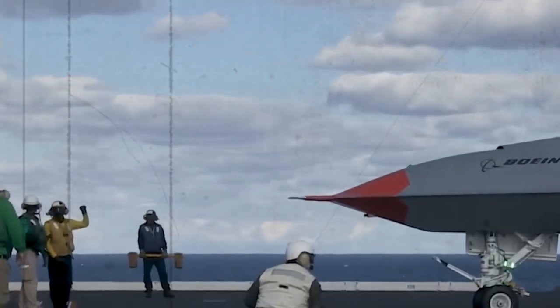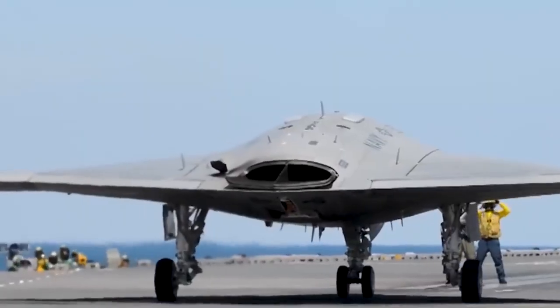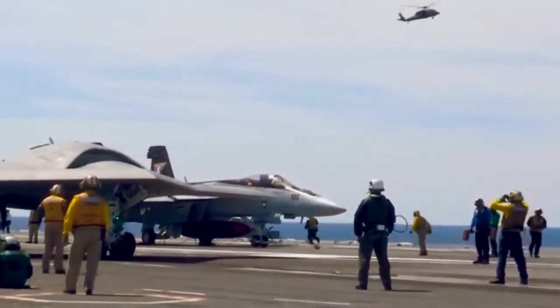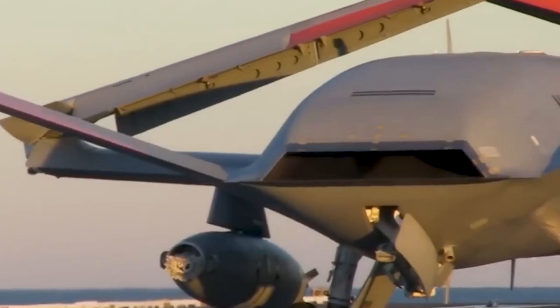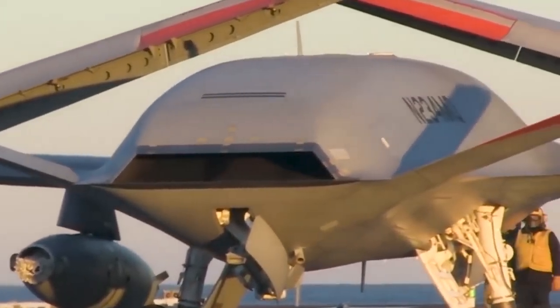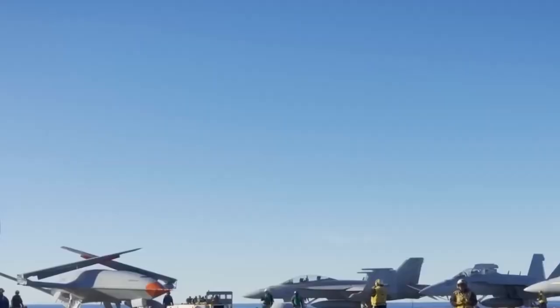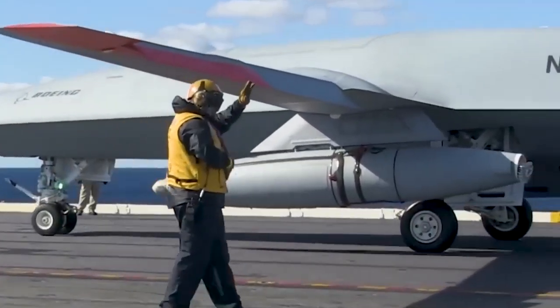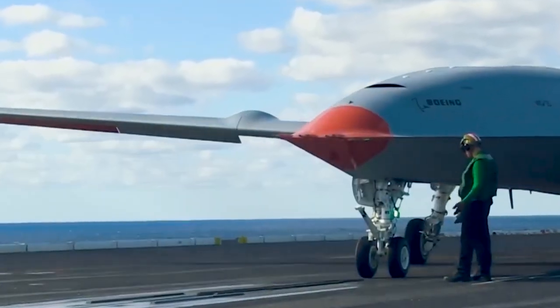The model then started testing for high-intensity electromagnetic interference midway through the year. When their various radars and systems are activated, aircraft carriers create one of the most complicated electromagnetic environments on any surface ship. The X-47B began carrier-based assessments aboard the USS Harry S. Truman in November, and in less than a month the prototype successfully completed the first at-sea test phase. The aircraft demonstrated compatibility with the carrier's flight deck, hangar bays, and communication equipment.